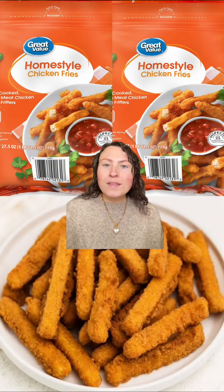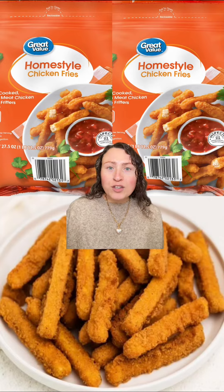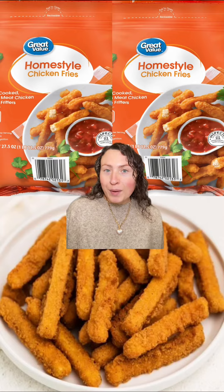Now for Walmart's version of chicken fries. These are just like Tyson's and Burger King's — crunchy and crispy on the outside, full of flavor, and the chicken quality is just as good as the name brand counterparts. Walmart should definitely get to making a spicy version.